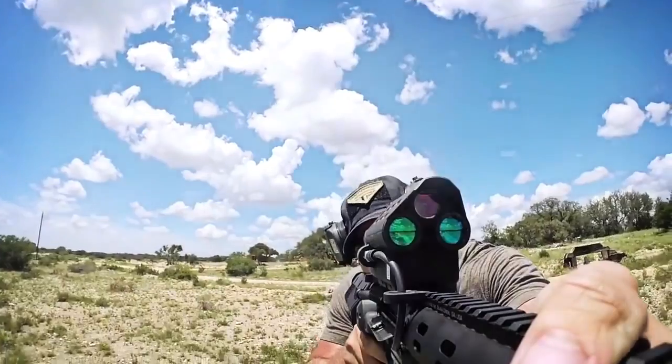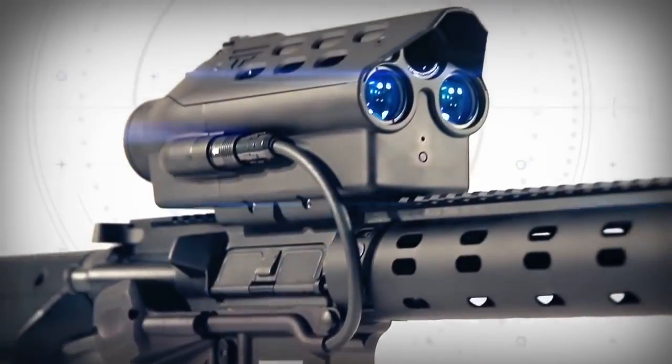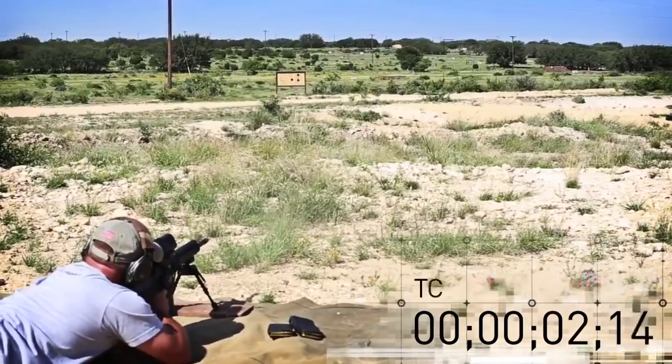When you hold your precision-guided semi-auto in your hands, you are experiencing the end product of thousands of hours of tireless engineering efforts, rigorous testing, and design after obsessive redesign — built in America and tested around the world.